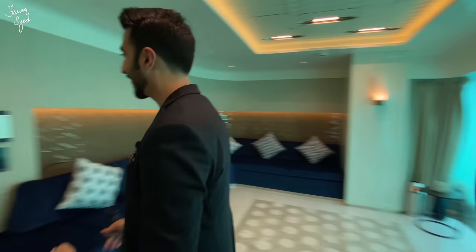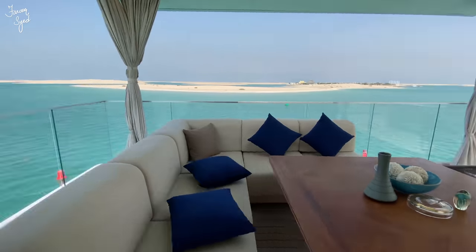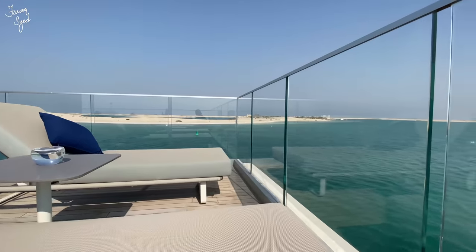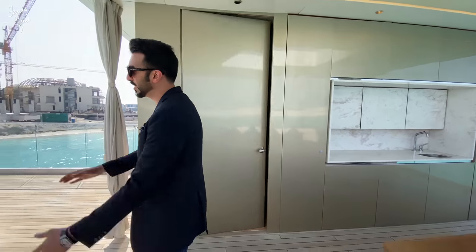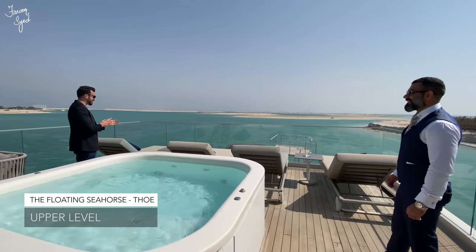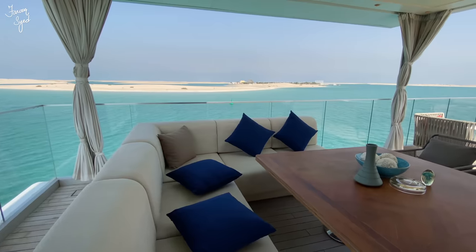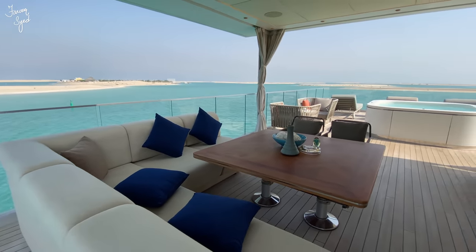My favorite part of the Floating Seahorse is actually the upstairs deck — this is something insane. There's a hot tub here, perfect for a day like this. This is what you're paying money for — coming up here on the sea deck and having beautiful 360-degree views of the sea and ocean. Pure luxury in Dubai.